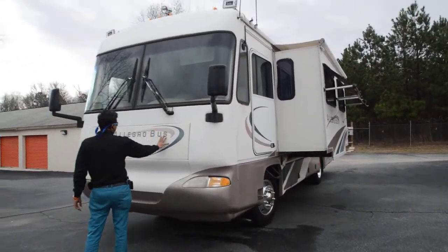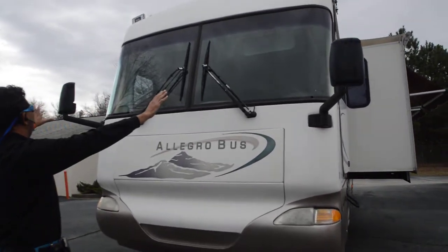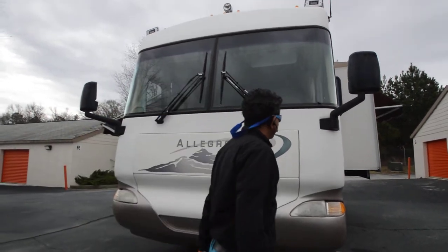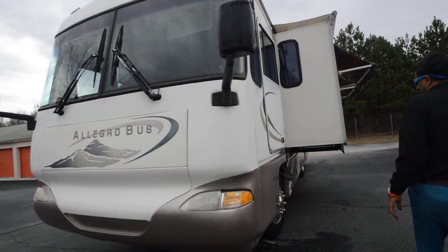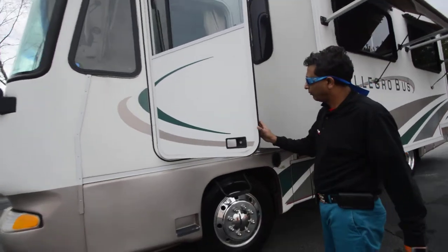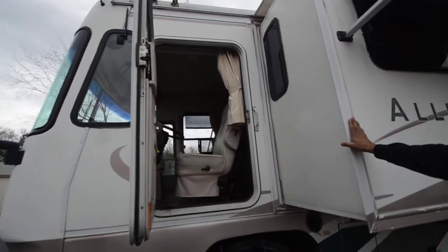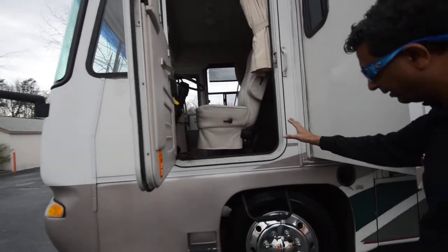It's got a diesel generator in the front — 7,500 watts, an Onan quiet diesel generator. Windshields are free from any chips or long cracks. This is a high-mileage motorhome; it's been on the road with about 120,000 miles. But it's a Cummins Turbo Diesel — they're made to go a lot more than that. It's also got a 6-speed Allison transmission, which you'll see inside.